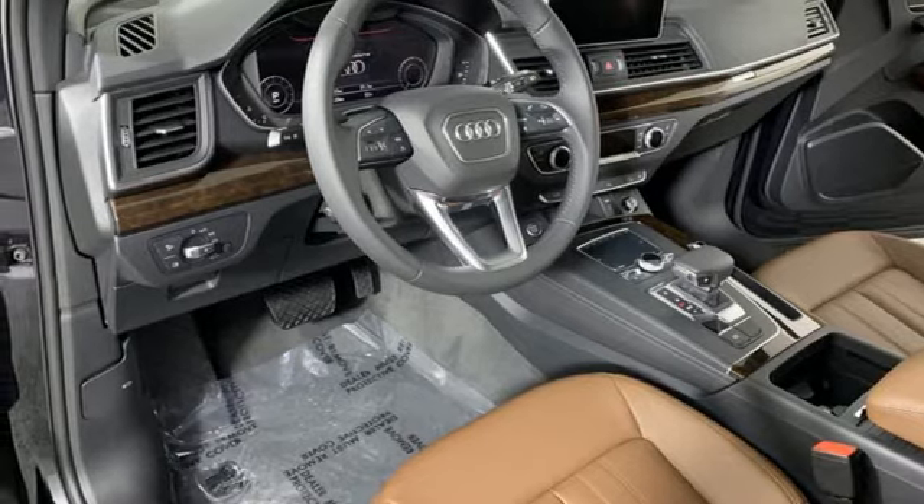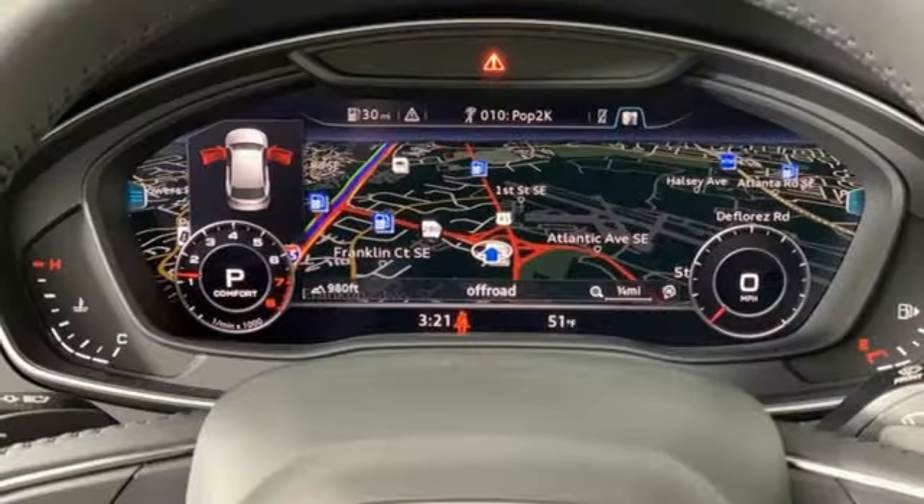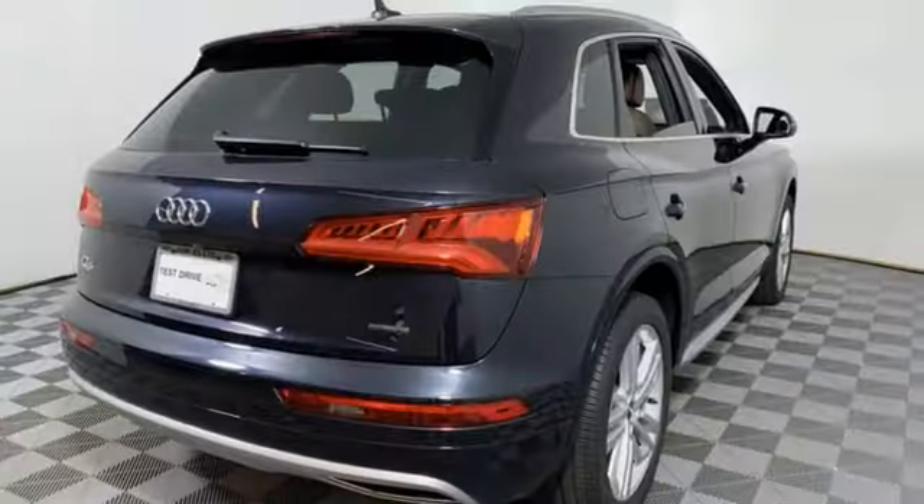External memory control, doors and push button start proximity key, dual zone climate control, auto dimming rear view mirror, and intercooled turbo inline four cylinder engine.